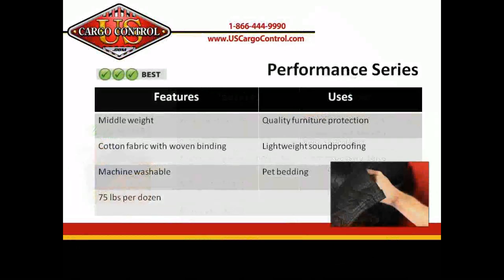The Performance is a lighter version of our Supreme Mover blanket. This black and white blanket is made of a cotton-poly blend for a softer touch. The weight is similar to the better blankets, but this blanket's fabric makes it part of our best category.